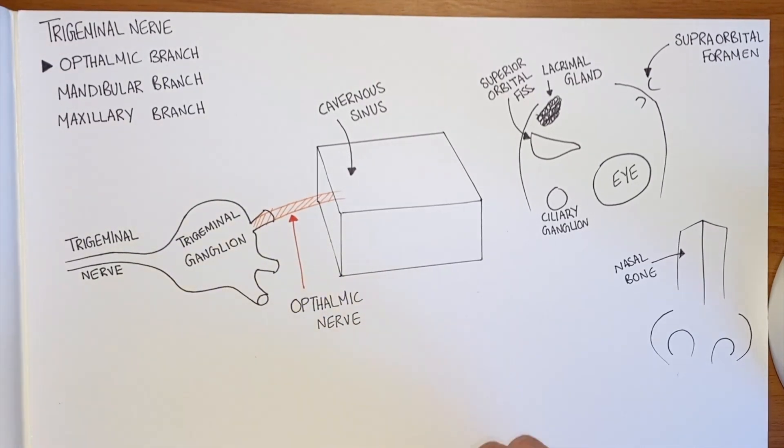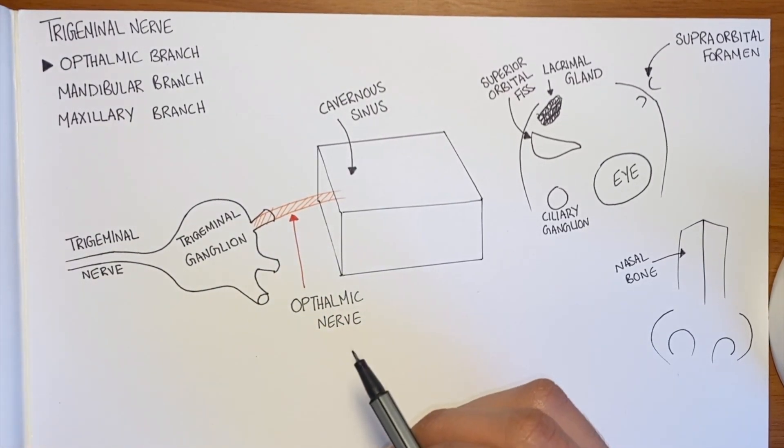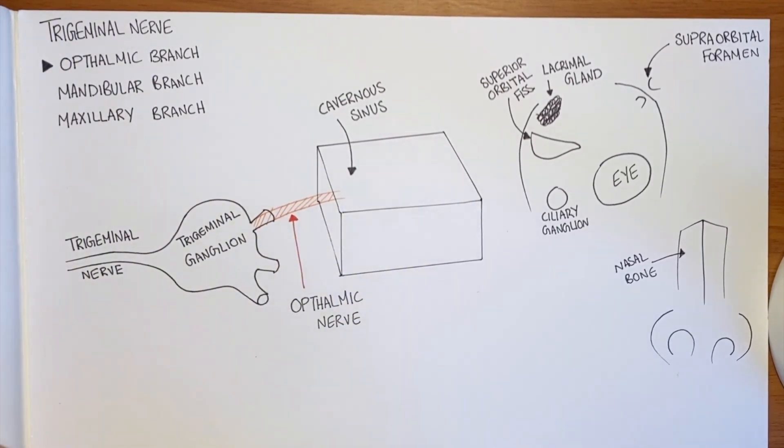The trigeminal nerve is the fifth cranial nerve. It has three main branches: the ophthalmic, mandibular, and maxillary. In this video, we'll be discussing the ophthalmic branch.